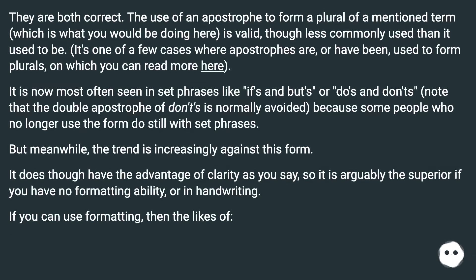They are both correct. The use of an apostrophe to form a plural of a mentioned term, which is what you would be doing here, is valid, though less commonly used than it used to be. It's one of a few cases where apostrophes are, or have been, used to form plurals, on which you can read more here.